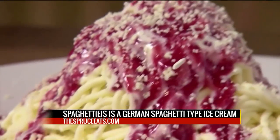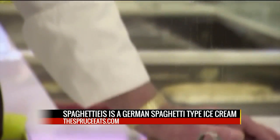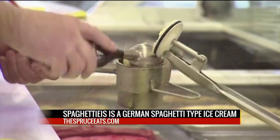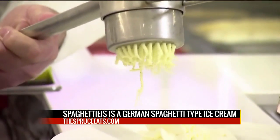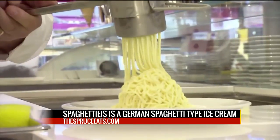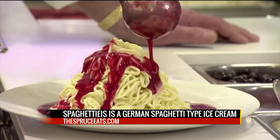Now that it's warming up, it's time for some spaghetti ice cream. The treat is actually vanilla ice cream that is made to look like noodles, and fruit sauce is made to look like the tomato sauce. According to spruiteats.com, the dessert was created by the son of an Italian immigrant and owner of an ice cream parlor in Germany in 1969.